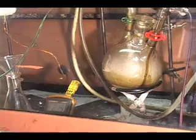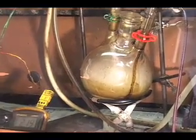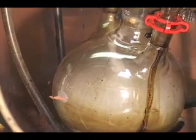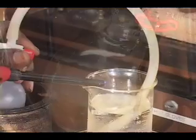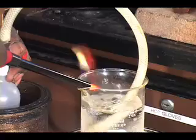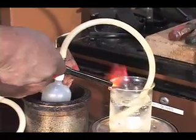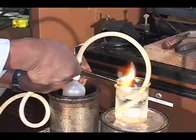We also want not only to flare the gas, but to be able to capture that gas — like this. Just to see if we can capture that gas, see the flame coming out.